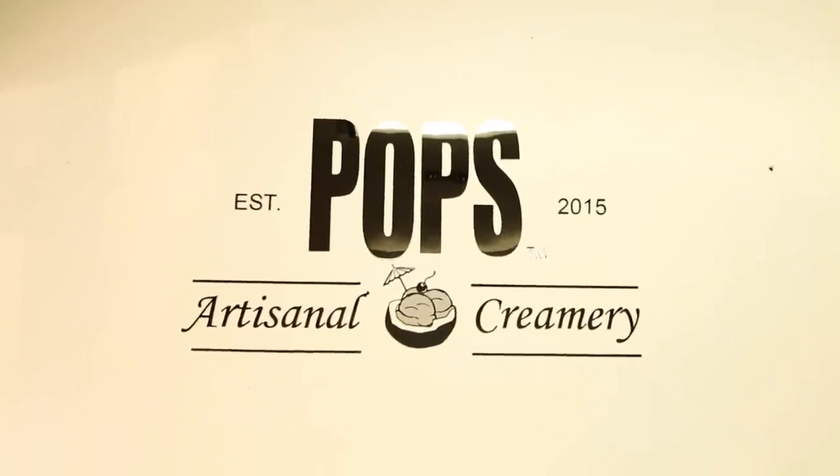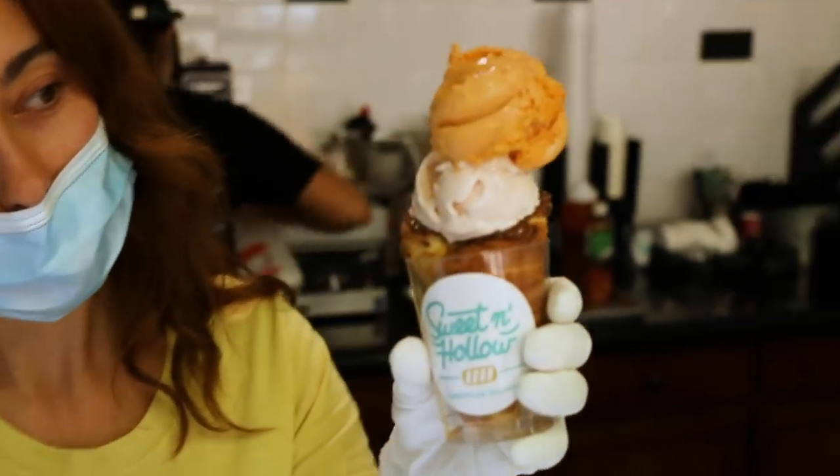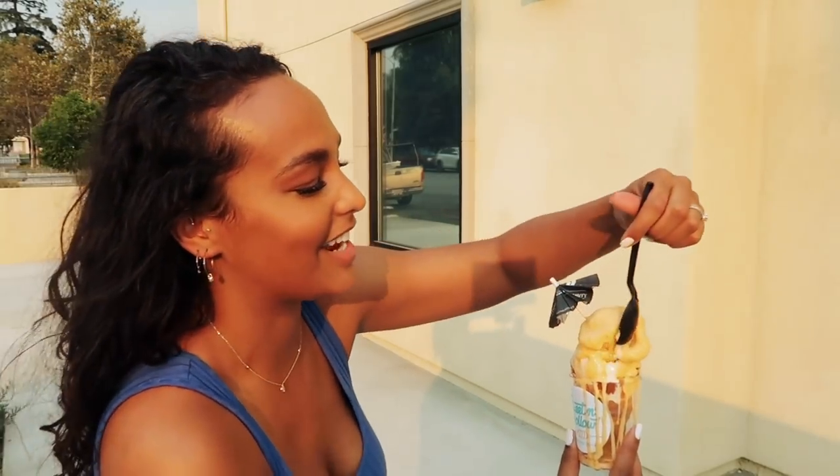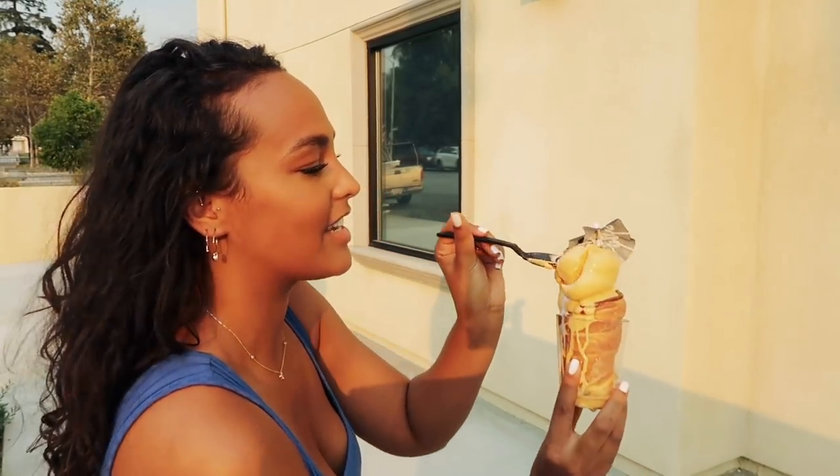They're doing a collab with Pops Artisanal ice cream, so they're only giving their cones and the ice cream is from Pops Artisanal, which was not on our list, but I'm excited to try it. I got the pink guava and then the Thai tea — it is melting like all the ice creams we've had today.